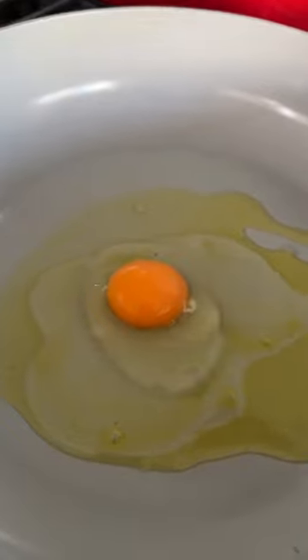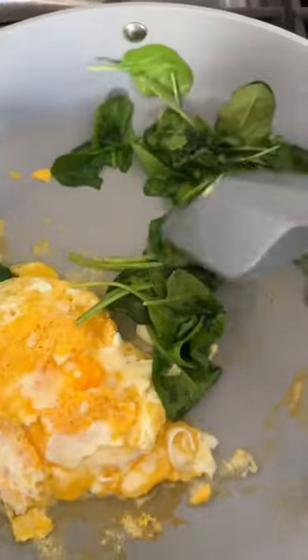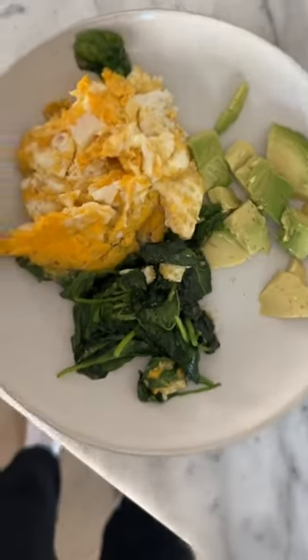Then I typically have a breakfast that's filled with protein, fats, and vegetables. This one is super easy — it's just two pasture-raised eggs, which is super important because look how yellow the yolks are, a handful of sauteed spinach, and a fourth of an avocado.